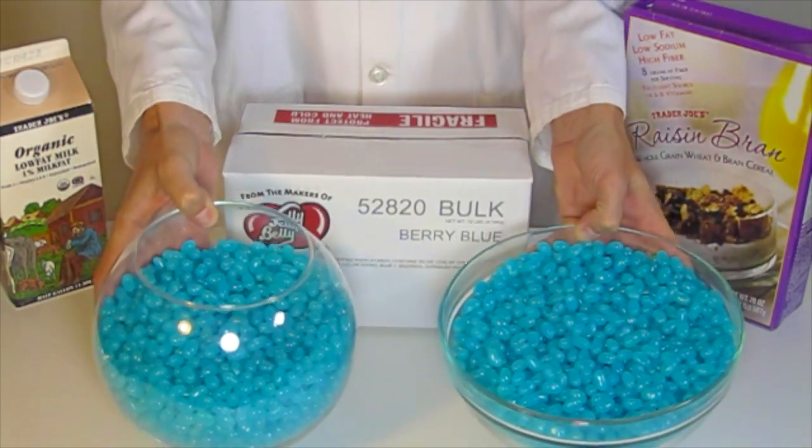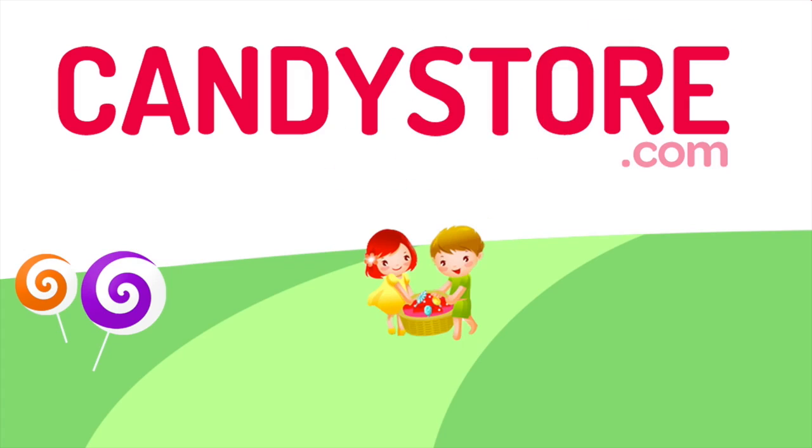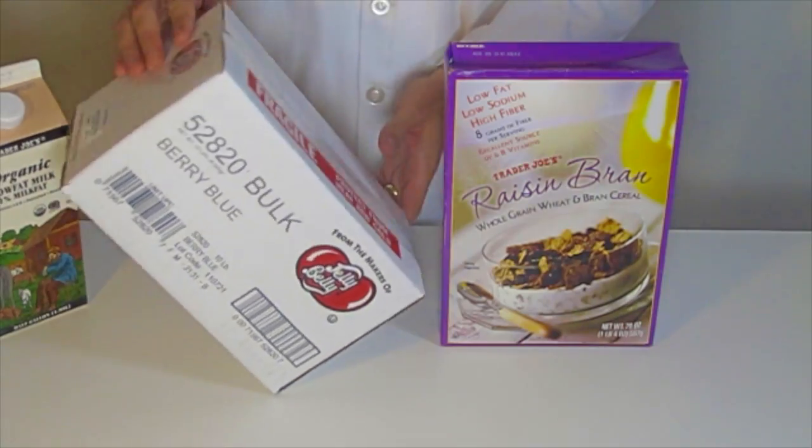Jelly Belly is great. How much is 10 pounds though? Here's a 10-pound box, bulk of Jelly Belly's, very blue flavor, to give you some perspective.